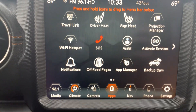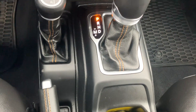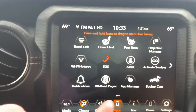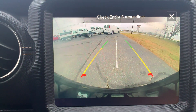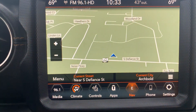Center stack. Got your four wheel drive options, power windows, heated front seats, heated steering wheel, backup camera, and navigation.